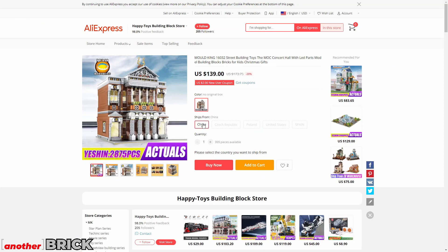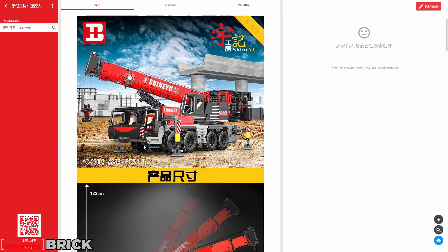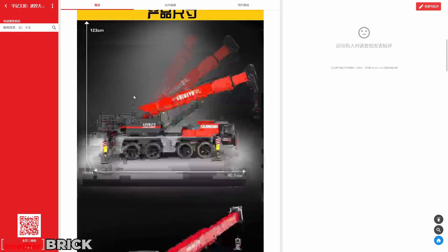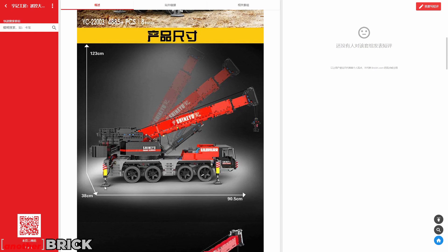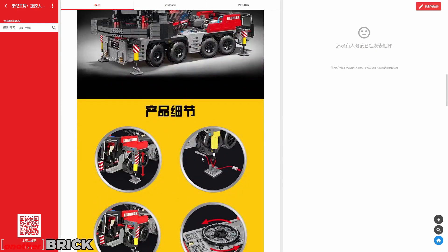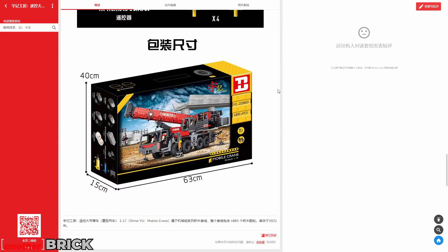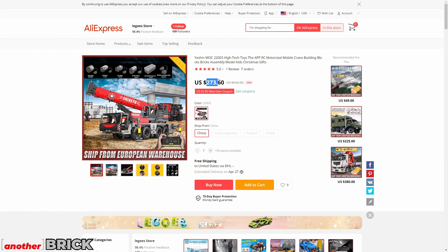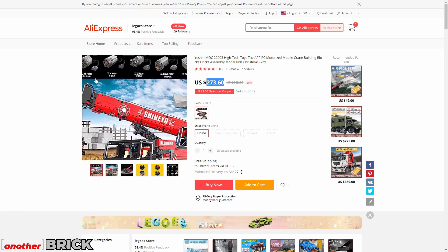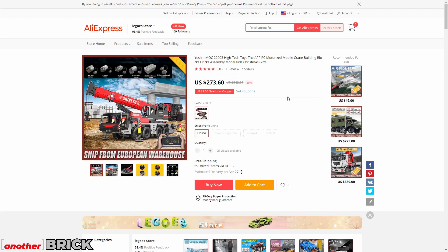Next is a very impressive mobile crane from Happy Build with 5,000 pieces. It can extend up to 120 centimeters high and is 90 centimeters long — much larger than the pictures suggest. It features pneumatic elements for the outriggers, motorization, 11 motors, and two battery boxes. LEGO has similar sets, but this one is massive in comparison. It costs $270, which is a lot, but the functionality justifies it.